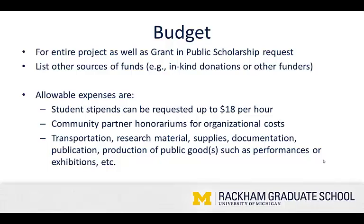Budget — it's very important that you provide a detailed, inclusive budget. This means listing any and all sources of funding, including in-kind donations or other funders. It also means including a list and designation of funders or funding sources for other parts of the project, even if it's not a section that you're seeking money for. Other allowable expenses include student stipends, which can be requested at up to $18 per hour, community partner honorariums for organizational costs, transportation, research materials, supplies, documentation, publication, and production of public goods such as performances or exhibitions.